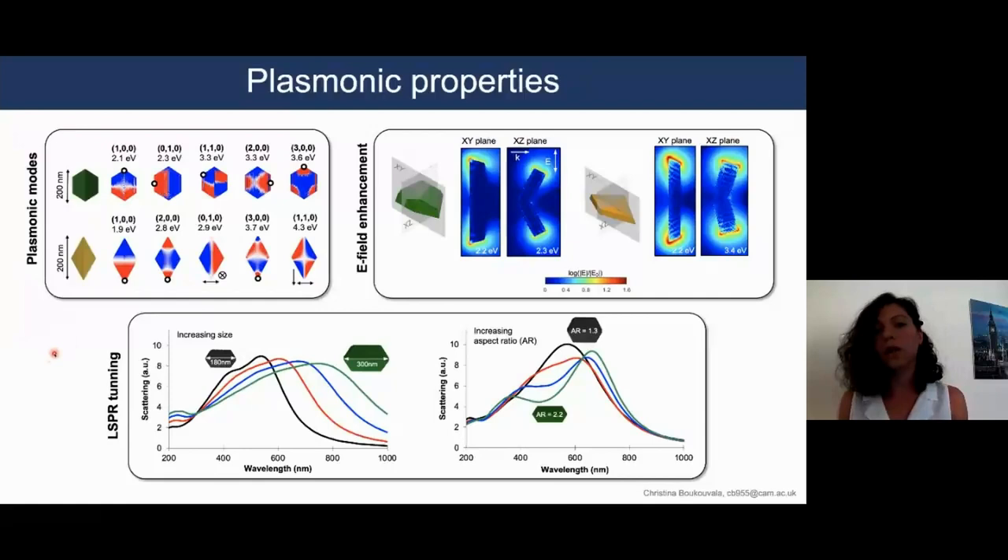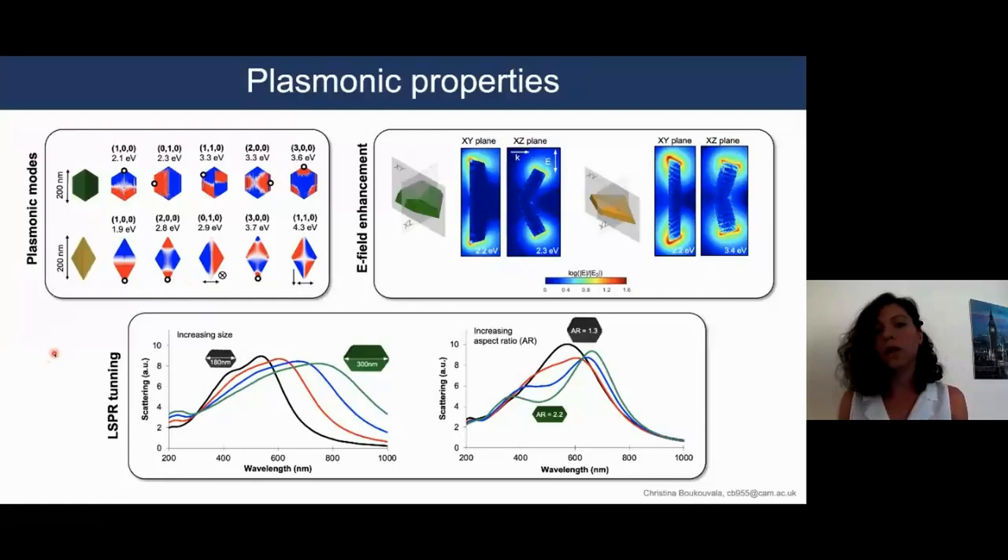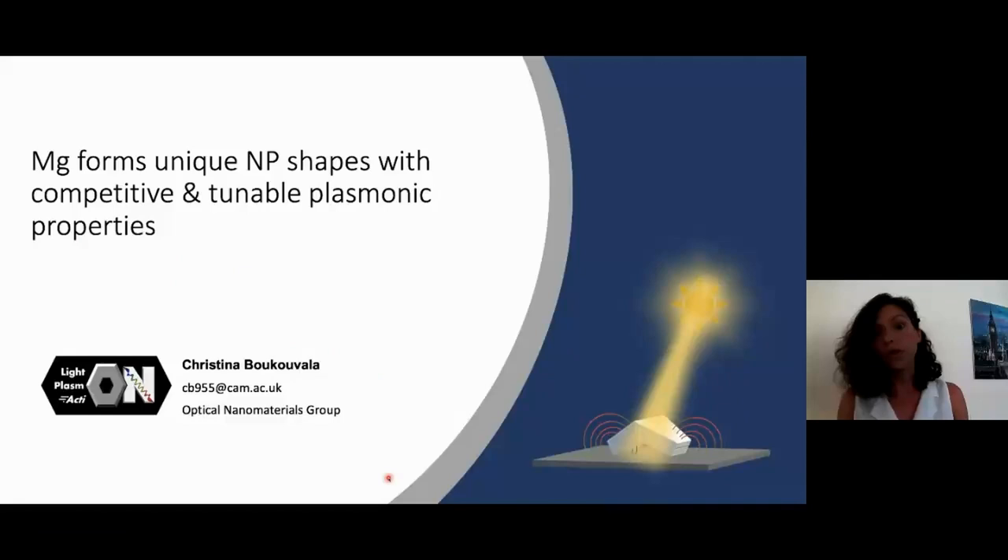Finally, we demonstrate that we can tune the LSPRs across the visible range by changing parameters such as the size or the aspect ratio of these nanoparticle shapes. To summarize, we have shown that magnesium forms unique nanoparticle shapes with competitive and tunable plasmonic properties. Thank you very much.